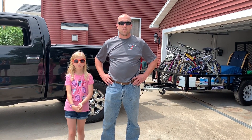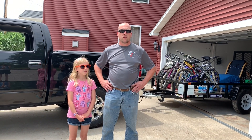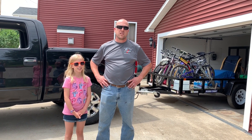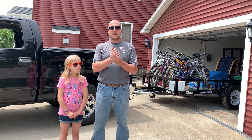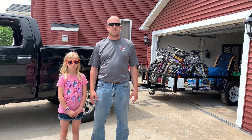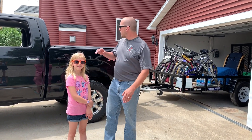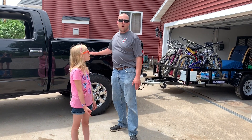Hi everybody, welcome back to our channel, Living Our American Dream. In this video we are going camping with the family. It is the weekend prior to the Fourth of July, so hopefully it's not too busy. We have reservations at a Michigan state park up in Caseville, Michigan — it's called Sleeper State Park. We've never been to this one before, but I've heard a lot of good things about it. We've got our gear packed, the kids' bikes, and all of our stuff in the back of the truck.